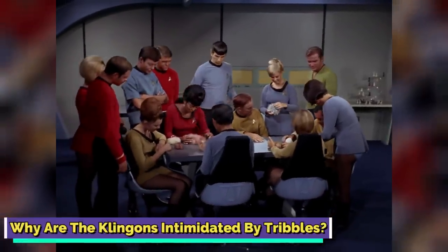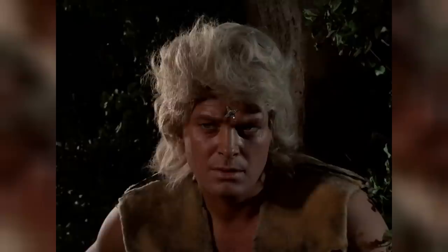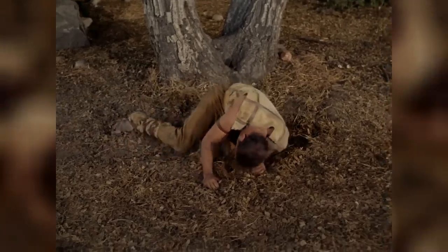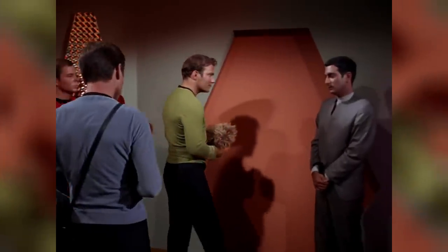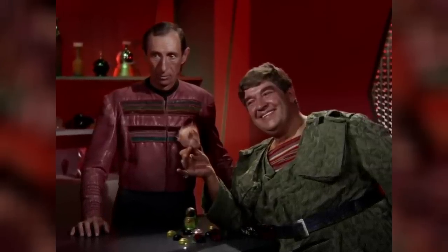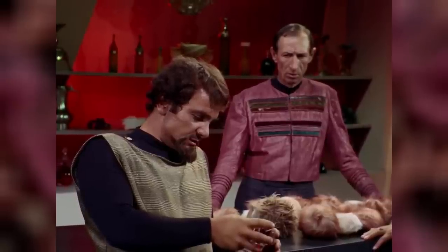Why are the Klingons intimidated by Tribbles? Tribbles were another alien species in the Star Trek universe, typically shown as gentle, lovable creatures known for reproducing in large numbers. It was quite a surprise that Klingons were intimidated by Tribbles. It appears that Tribbles are not as harmless as they seem, and they are primarily known as the sworn enemies of the Klingons. This was especially explored in the episode titled 'The Trouble with Tribbles,' where a space hustler named Cyrano Jones starts selling Tribbles as cute companions. While the Tribbles seem calm, they tend to become hostile around Klingons and show a new side.